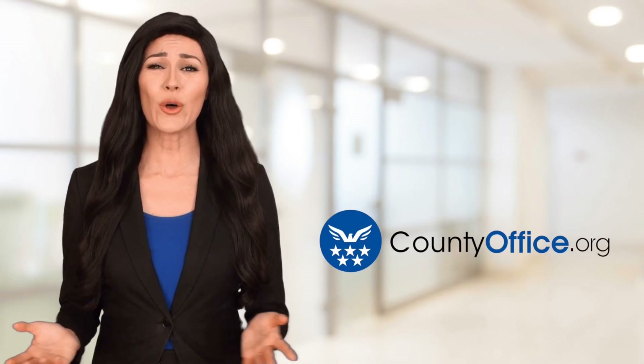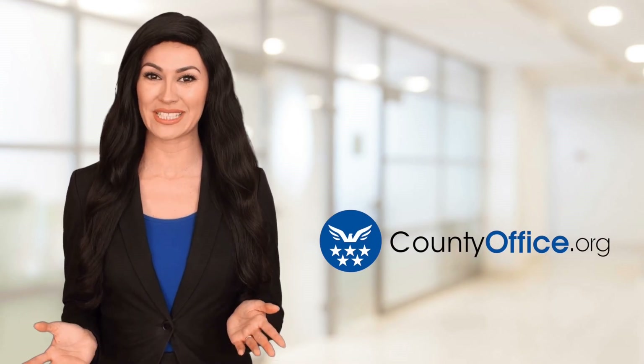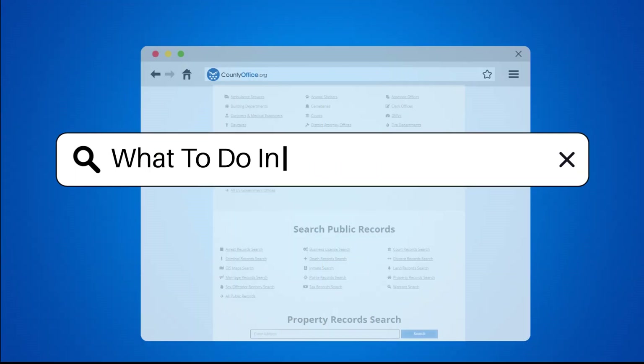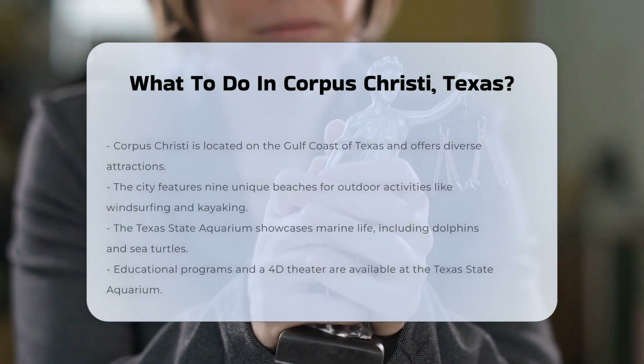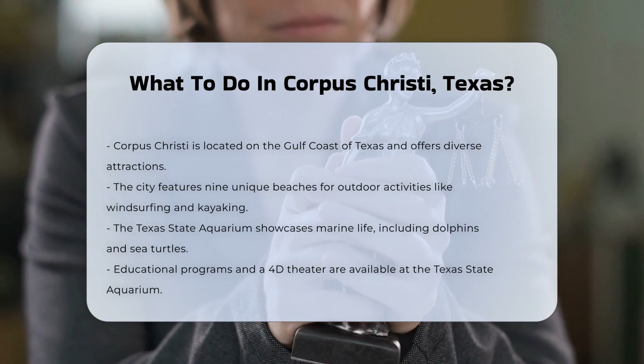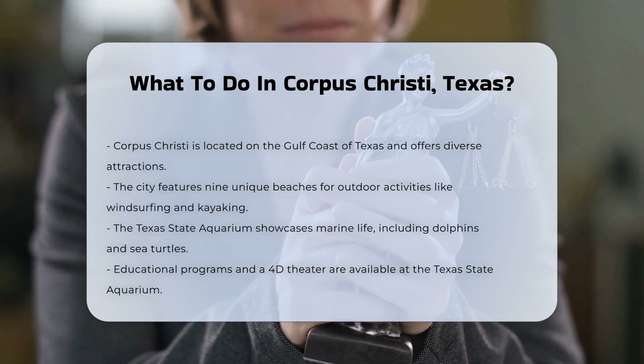Welcome to County Office, your ultimate guide to local government services and public records. Let's get started. Corpus Christi, located on the Gulf Coast of Texas, offers a diverse range of activities and attractions that cater to various interests.